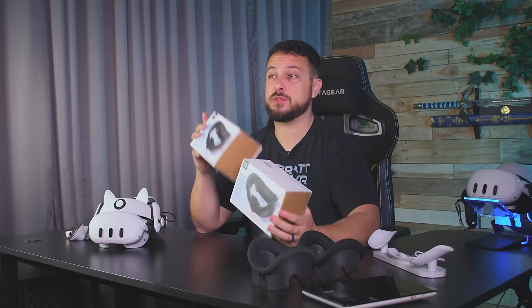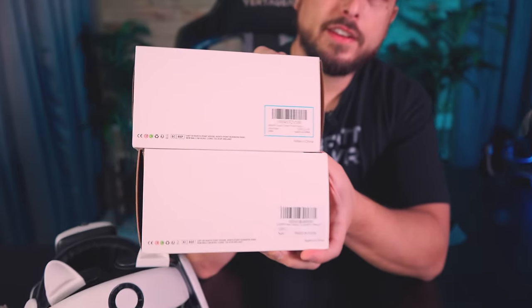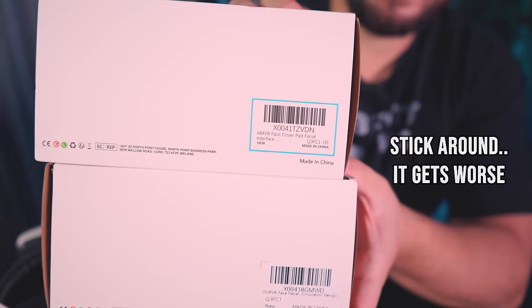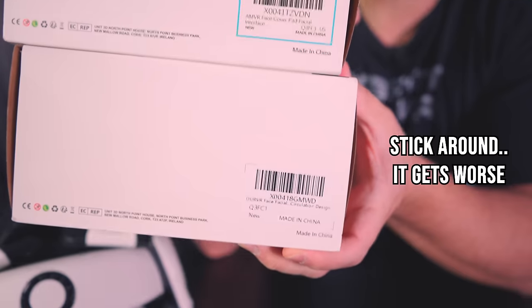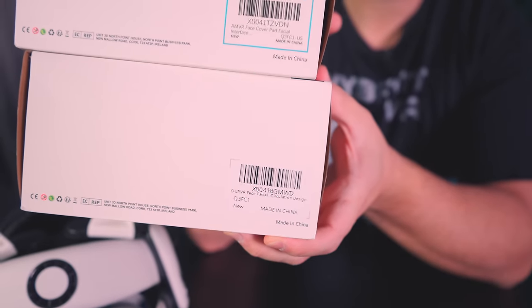I might actually have a life hack to start you off with here in the video. A lot of you said you get this AMVR facial interface with the ice silk cover — this is their new one. So I ordered it, and I saw another company had one, so I ordered it too because I wanted to compare them. I actually ordered an AMVR one and an HourVR one, which the HourVR one was $5 less. And besides that little sticker, these are the exact same interface as far as I can see.